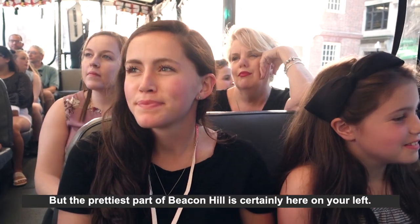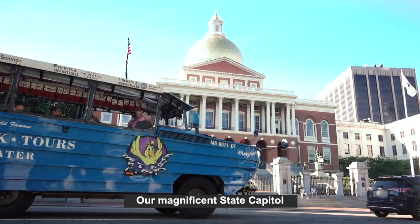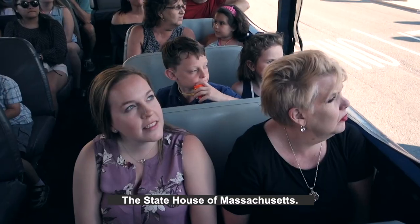But the prettiest part of Beacon Hill is certainly here on your left — our magnificent state capital, the State House of Massachusetts.